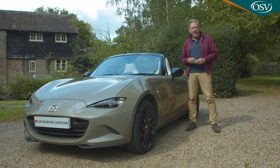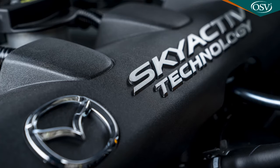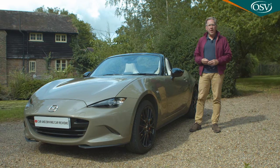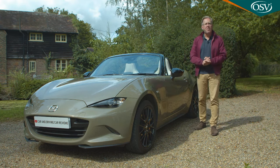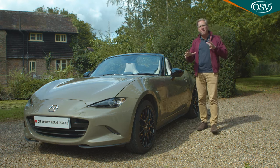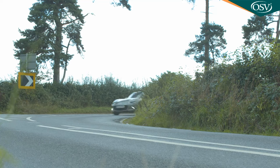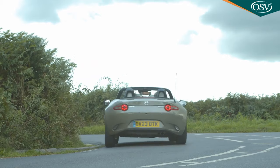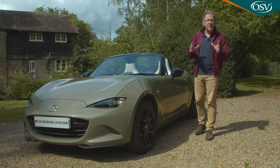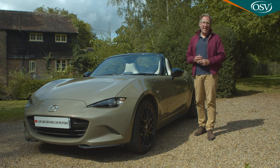2018 saw an engineering upgrade to the bigger of the two engines — the two-litre Skyactiv-G unit — which got a power hike from 160 to 184 horsepower. Then in 2022, the brand introduced a kind of torque vectoring system christened kinematic posture control, aimed at stabilising the car through corners and reducing body roll. So what have we ended up with as a result, and does it still make sense in this increasingly electrified era?